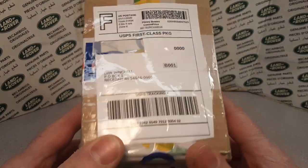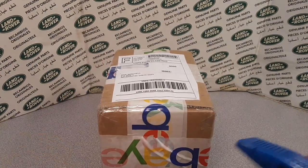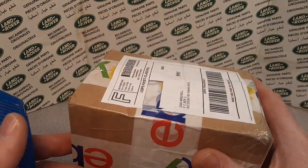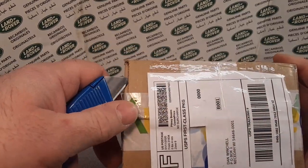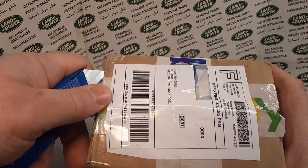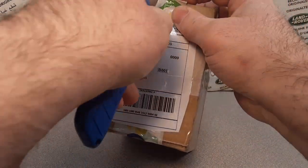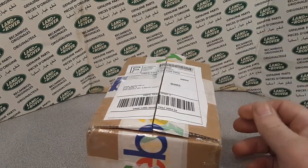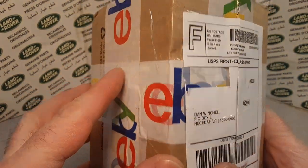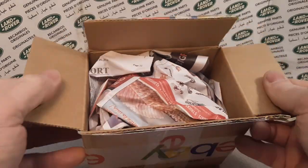So obviously I got another purchase from eBay. I've been kind of busy with other things going on and haven't really been on eBay recently. But I did buy a few things in particular. I don't know which one of these it is, and I could have looked at the tracking number to figure it out, but what's the fun of that? Let's just open it up and see what we got!